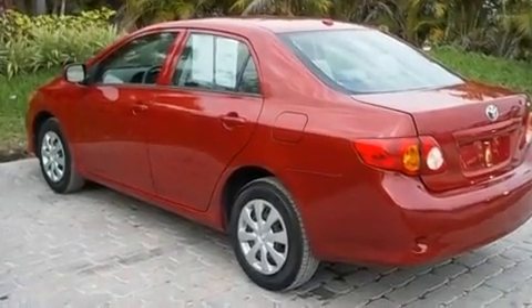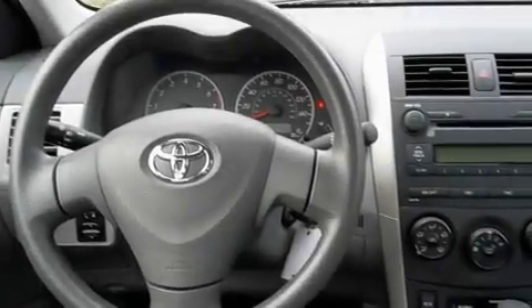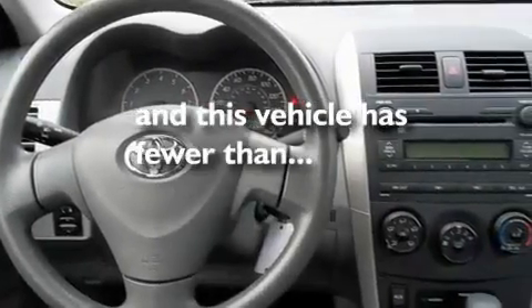Additional features include a low tire pressure indicator, an anti-lock braking system, a rear window defroster, and this vehicle has less than 36,000 miles.